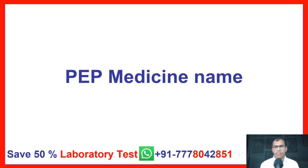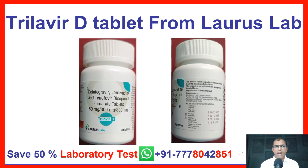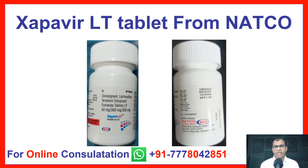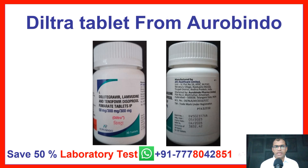PEP Medicine Names: Viropeel Tablet from M-Cure Company; Trilavir-D Tablet from Loras Lab Company; Xapavir LT Tablet from Natco; Acryptiga Tablet from Mylan; Diltra Tablet from Aurobindo.